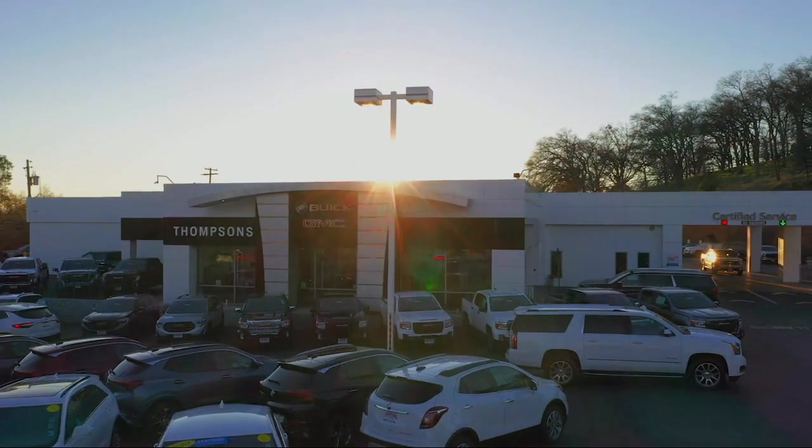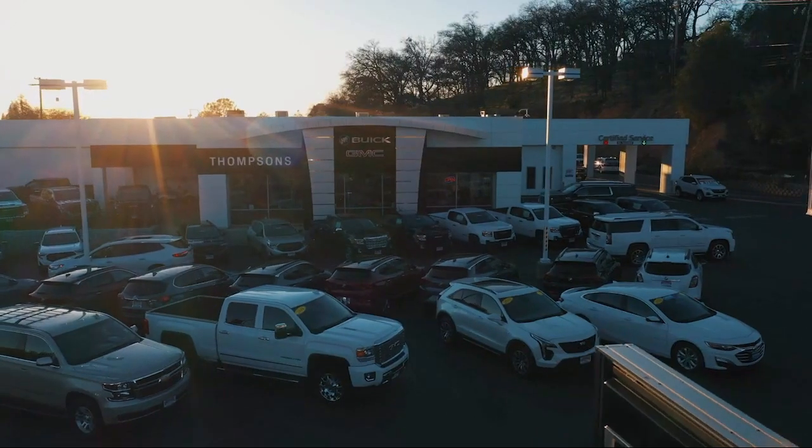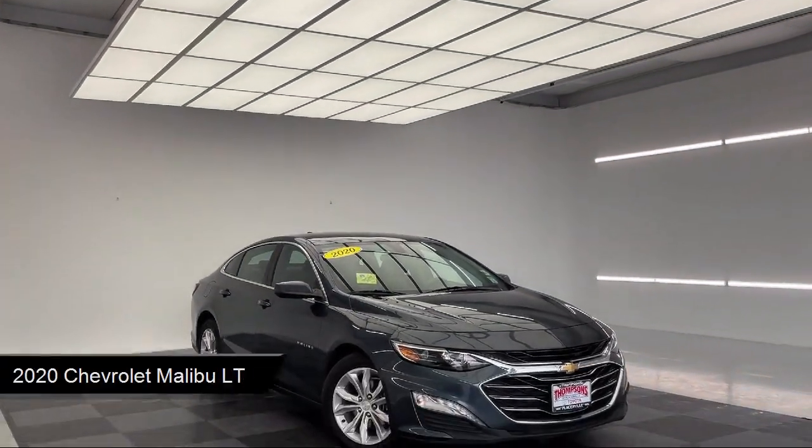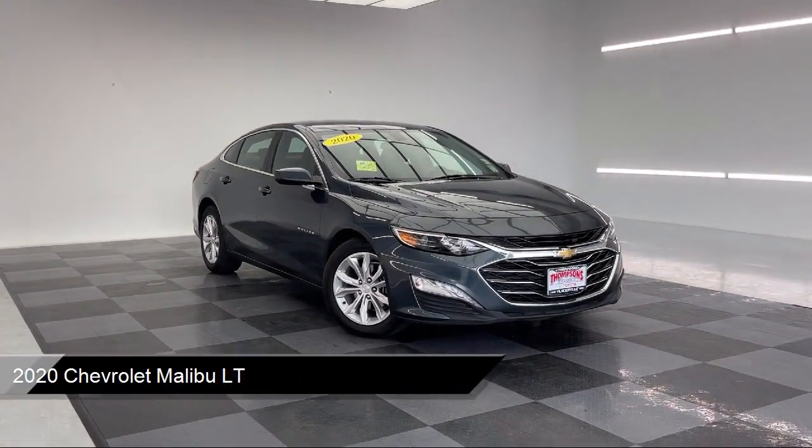Welcome to Thomson's Buick GMC, and here's a look at another one of our great vehicles for sale. It comes equipped with a 1.5 liter turbocharged dual overhead cam engine.